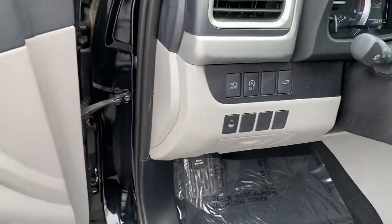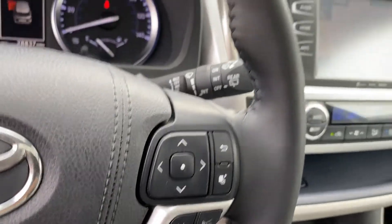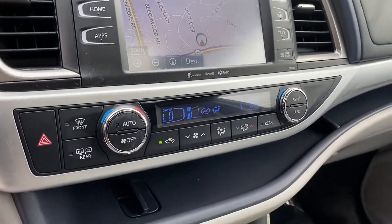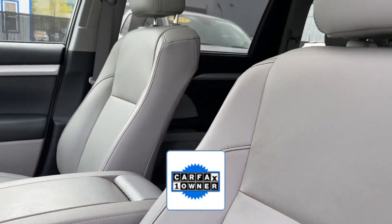Third row seating, heated side view mirrors, leather seats, moonroof, backup camera, tinted windows, rear air conditioning, power driver seat, power passenger seat, Bluetooth, and power liftgate.